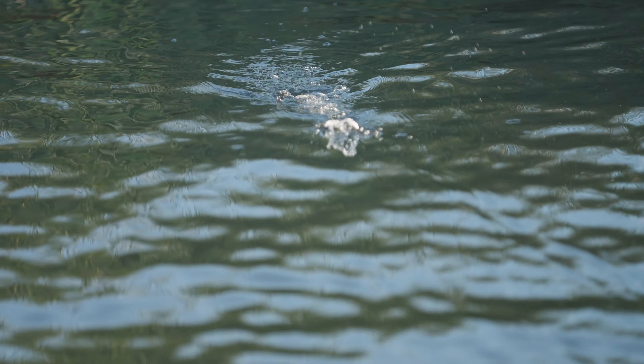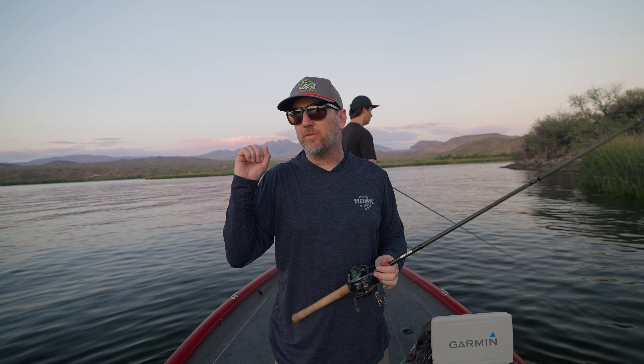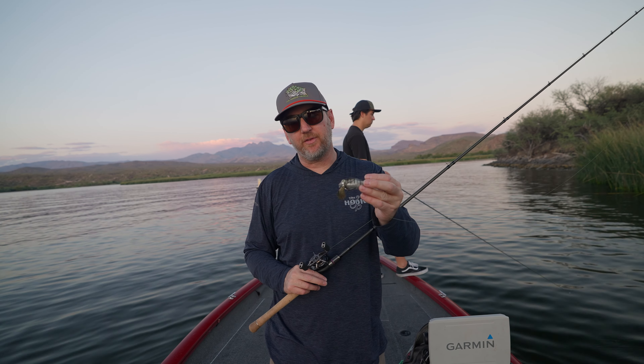If you guys are fishing ponds or down south or anywhere where shallow water abides, you can power fish right through the winter, right through the fall. Just because it starts getting cold doesn't mean you've got to get a little finesse rod out. We didn't intend to come out here and make a honker frog video — we came out just to play around and see what the day gave us. As it turned out, CJ got bit on the honker really quick, and we just kind of stuck with it and got a few really good bites.